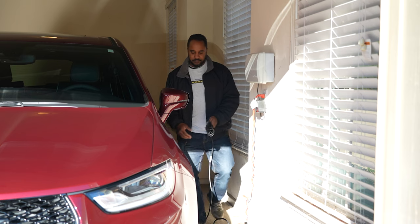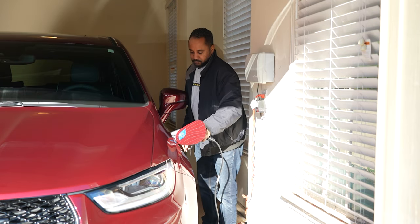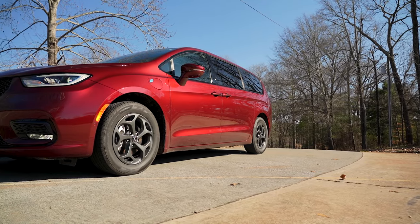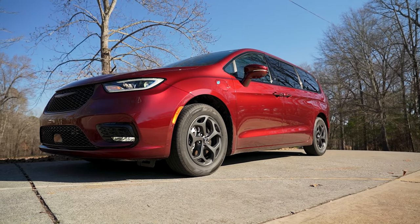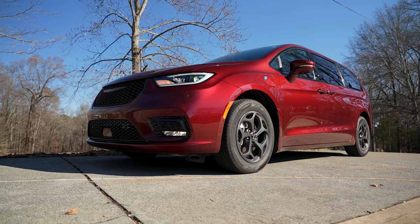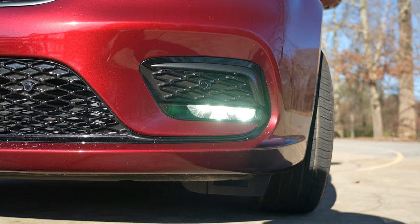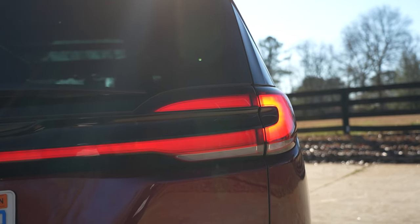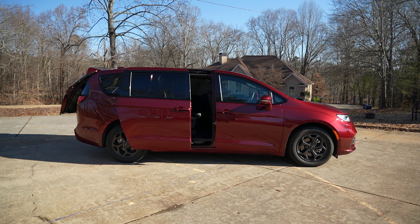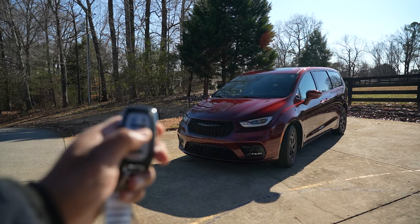Plugging into our wall this week is this mid-cycle refreshed 2022 Velvet Red Pearl Coat Chrysler Pacifica Hybrid Limited with the S Appearance Package. Standard features include bi-function LED projector headlights, daytime running lights, fog lights, tail lights, hands-free sliding doors, hands-free power tailgate, battery charger with cord, and remote engine start.